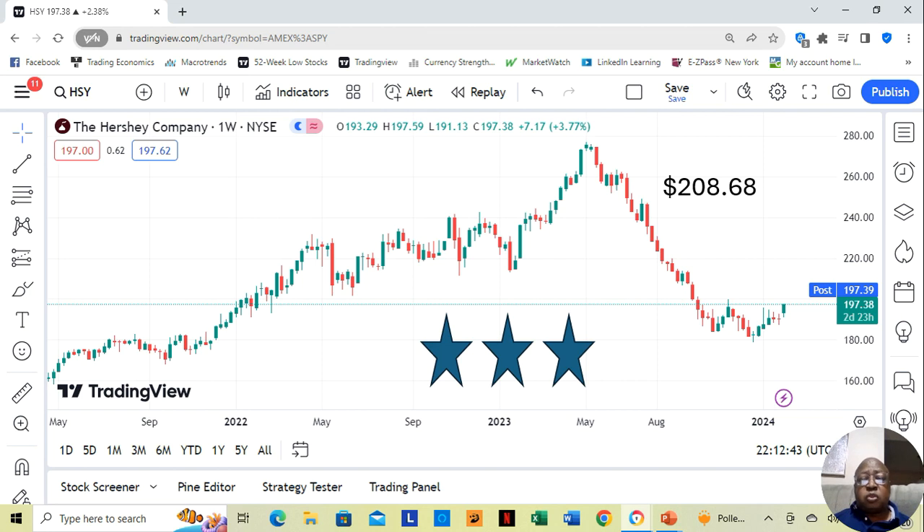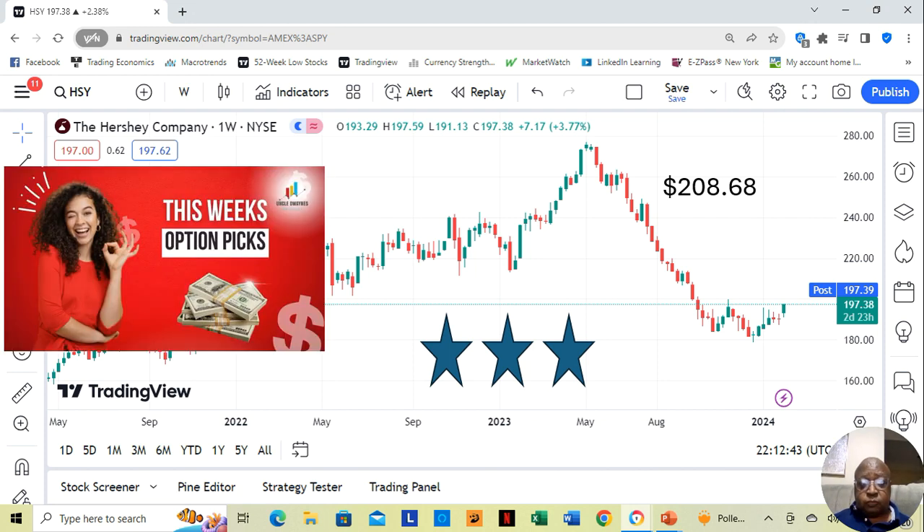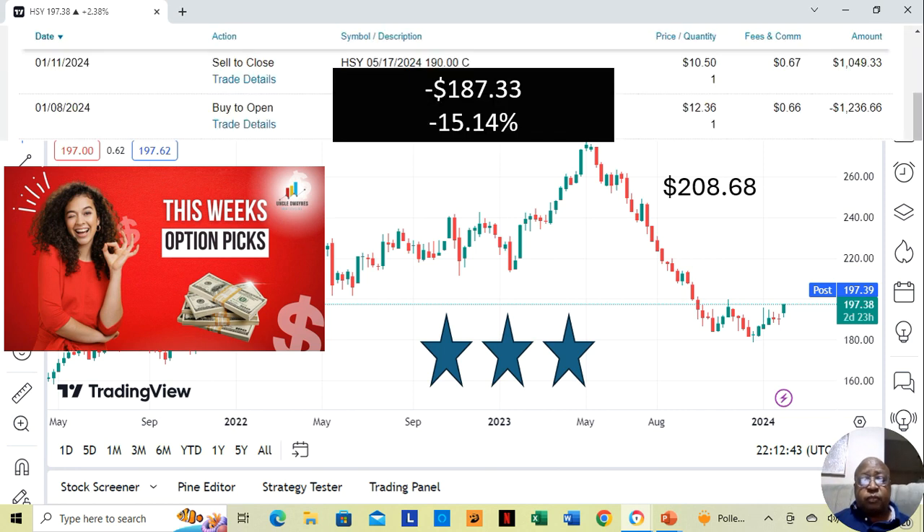I mentioned this stock a little while back in this week's option picks. When I presented it, it was January 8th. I bought the option with a May 17th expiration and a $190 strike price — notice it's up to $197 now. I mentioned it when it was around $190, and I actually bought the option so you guys could see what would happen. I bought it for $1,236.66 at that time.